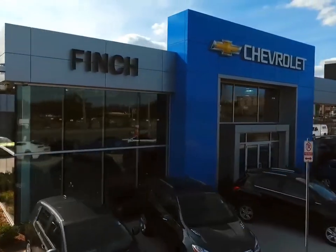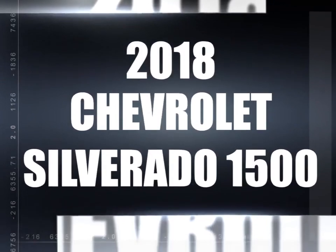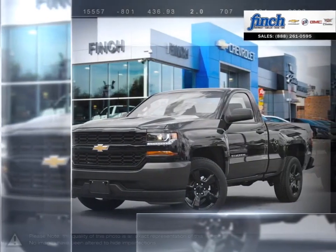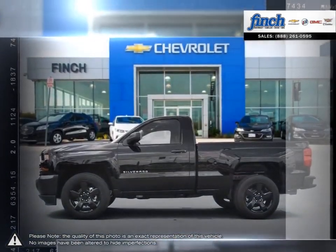Welcome to Finch Chevrolet. Today we're looking at a 2018 Chevrolet Silverado 1500. The Chevy Silverado 1500 has remained a popular full-size pickup for many years thanks to its loaded package and multiple configurations.